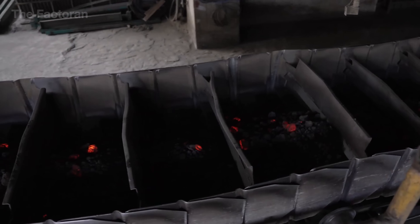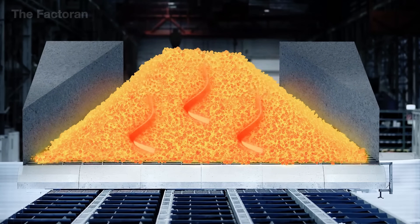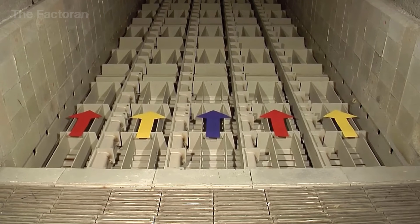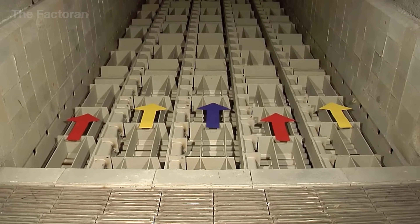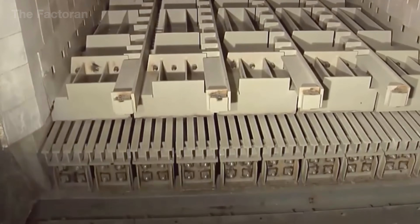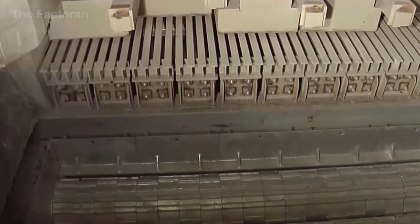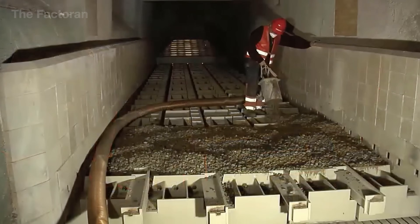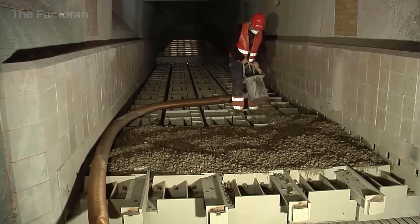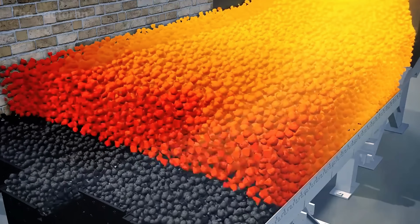When the clinker exits the rotary kiln, it is still glowing red hot at a temperature above 1,000 degrees Celsius. To prevent further phase transformation and ensure mineral stability, the clinker is immediately transferred to the Grate Cooler, a moving bed system where cold air is blown upward from below. The entire process runs continuously under precise control, rapidly reducing the clinker's temperature to a safe level below 100 degrees Celsius.